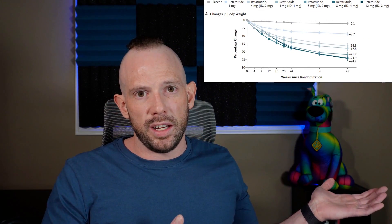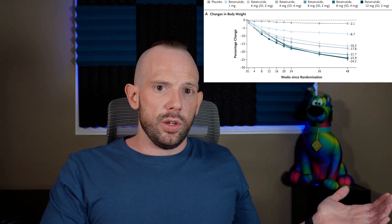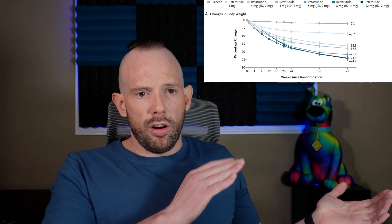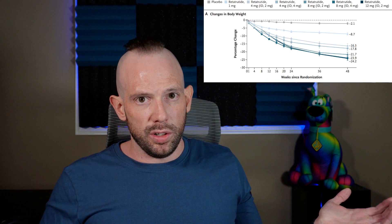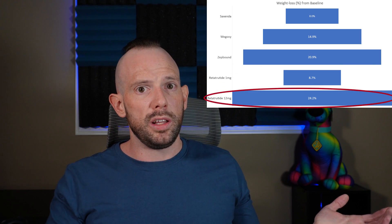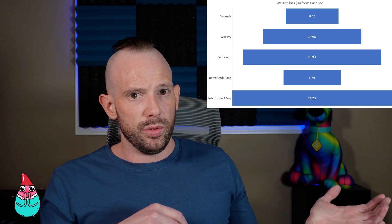Looking at the data from the trial, Retatrutide even at the 1mg once-a-week dose showed about 9% weight loss from baseline. At the highest dose of 12mg once per week, we saw nearly 25% weight loss from baseline. Based on all those lines, it looks like they hadn't even plateaued yet, so the trial going beyond 48 weeks may have produced even greater weight loss. Comparing both doses to the other three molecules currently on market, Retatrutide is quite an effective medication even at its lowest dose.